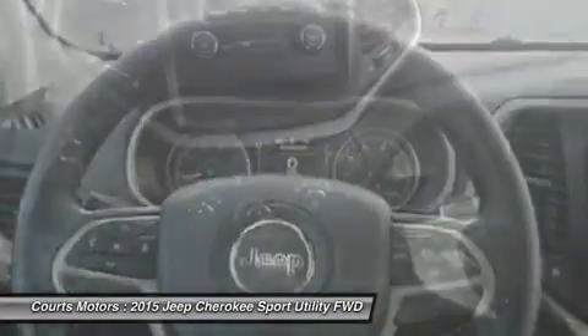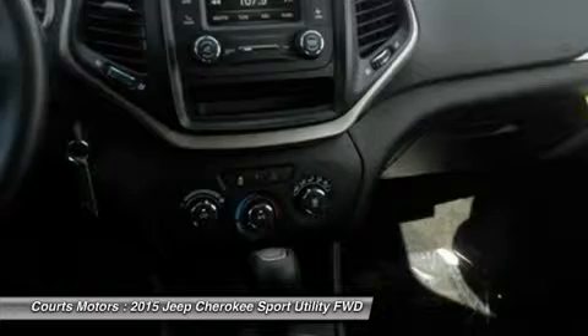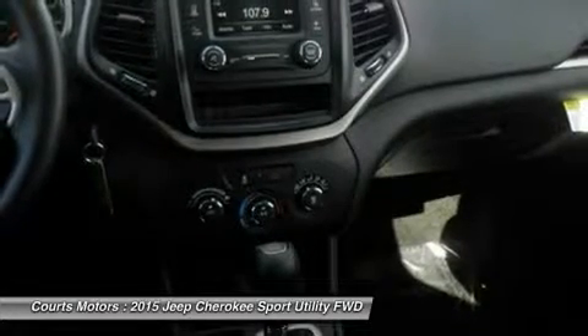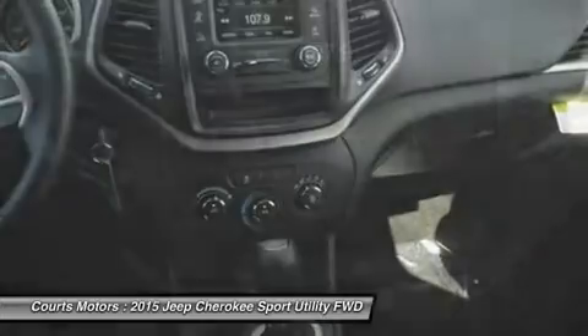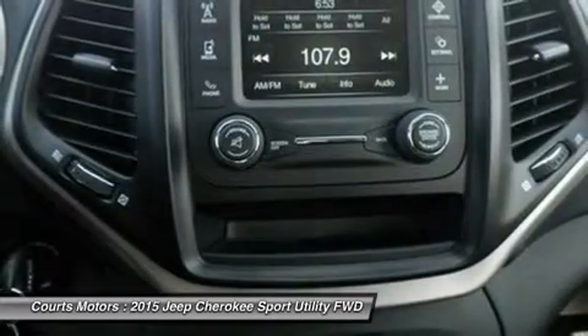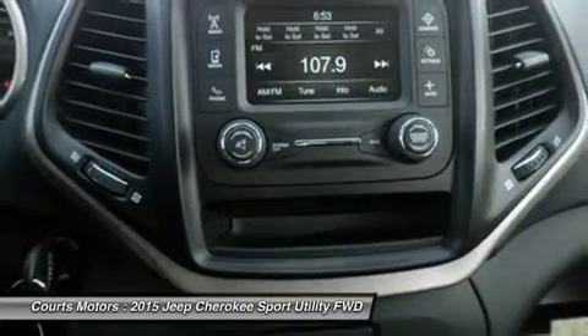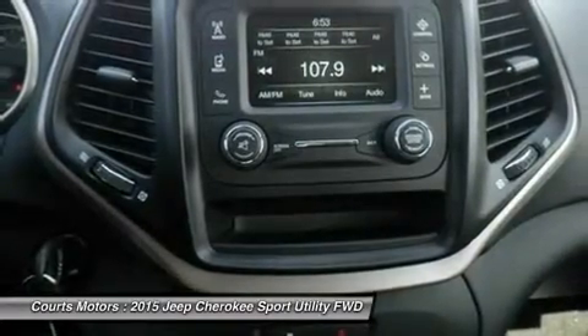Need extra power? No problem. All models, with the exception of the Sport, give you the option of a 3.2-liter Pentastar V6 with 271 horsepower. The Cherokee is available in both front-wheel and four-wheel drive models, with 7 trims between them.